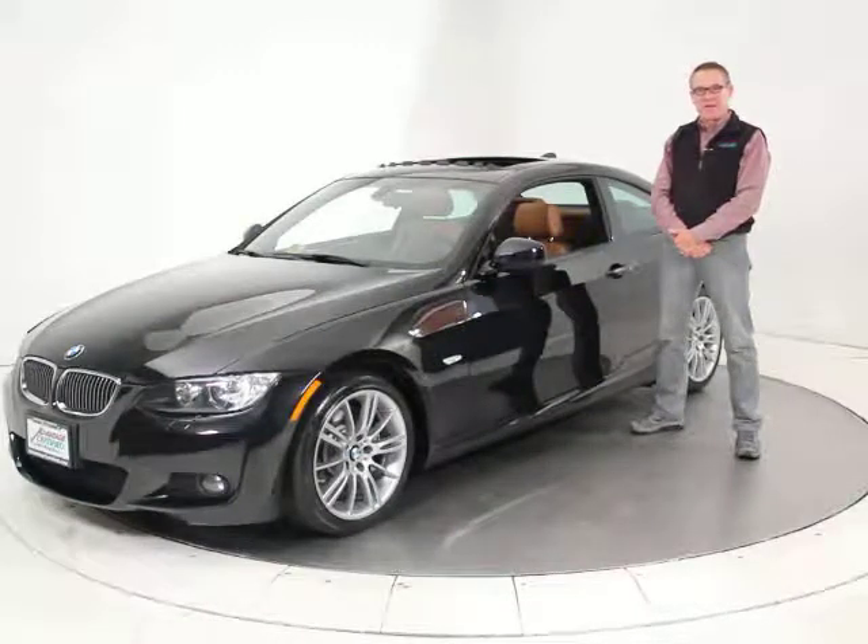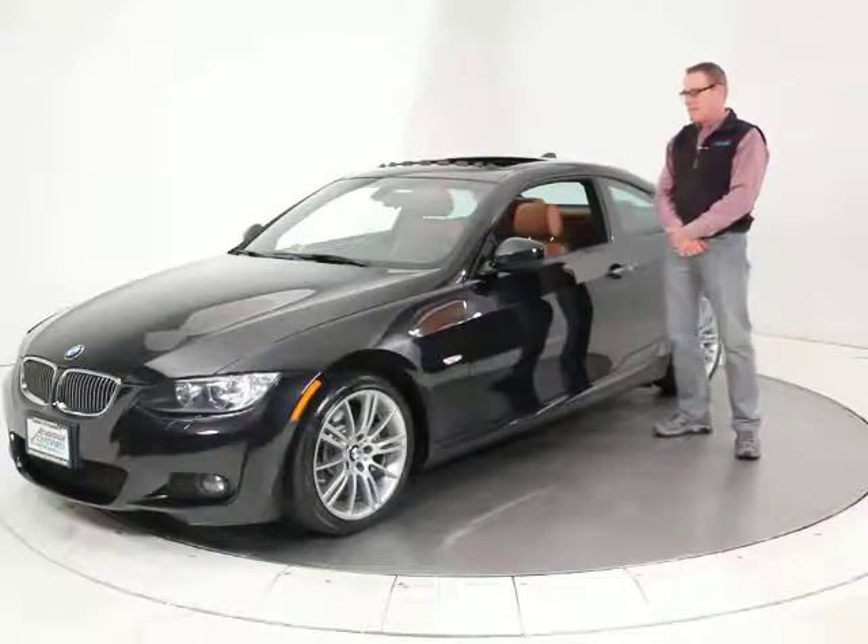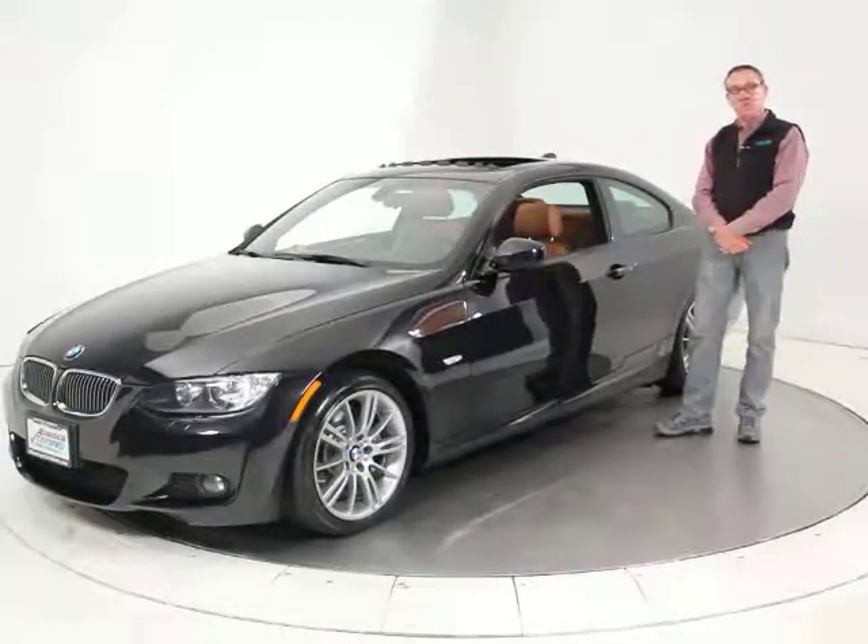Hi, it's Ken Davis, President and Founder of Advantage Certified. Today I'm featuring a 2010 BMW 335i with the M Sport package.